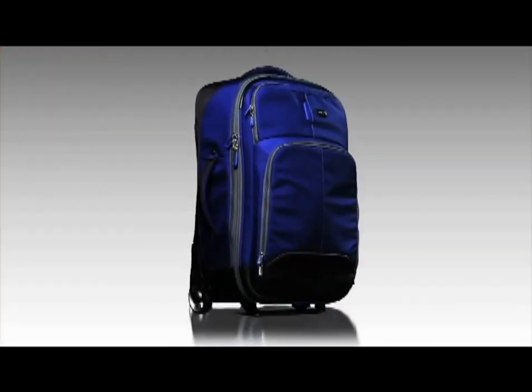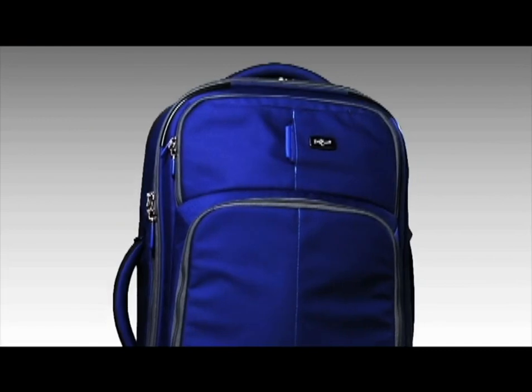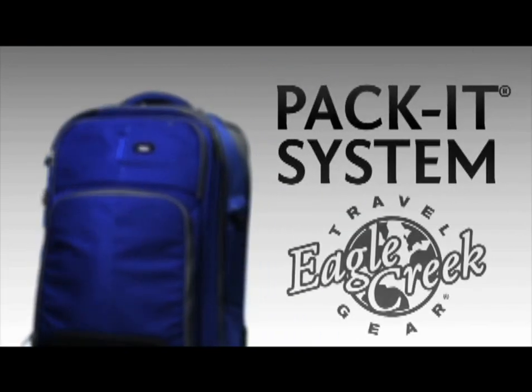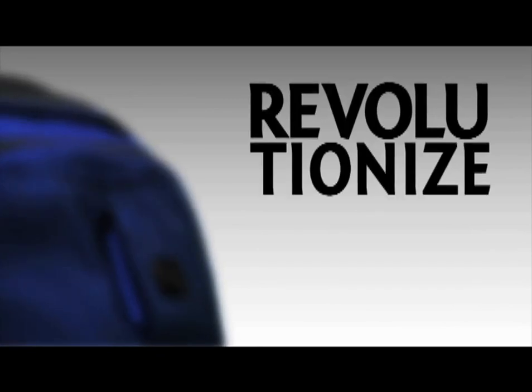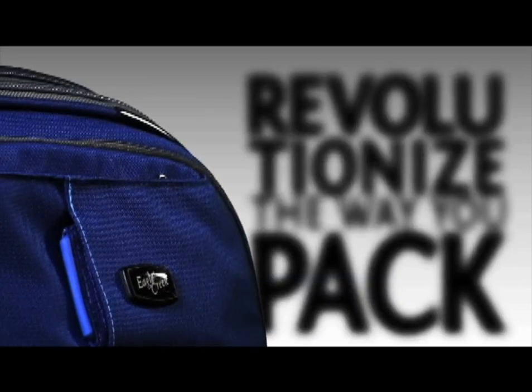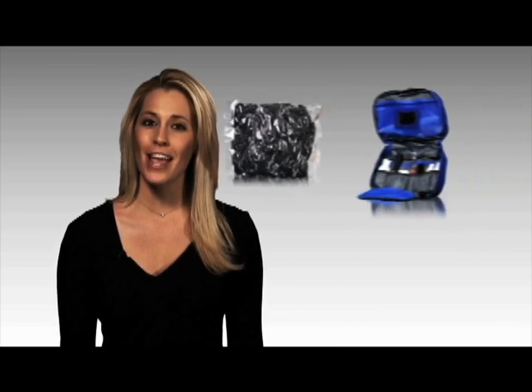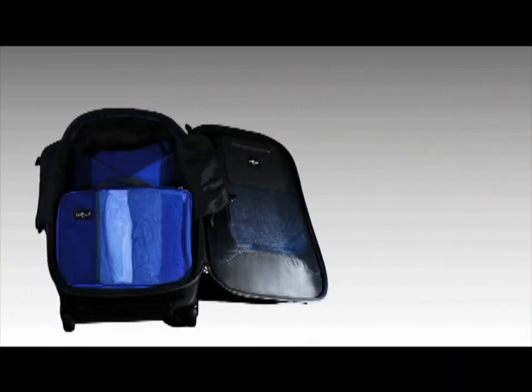Pack it — the system that helps you pack more in less space, minimizes wrinkles, and organizes and separates everything in your bag. The Eagle Creek Pack-it system is made up of various sizes of folders, cubes, sacks, compression sacks, and toiletry kits. They all fit together inside a travel bag like a jigsaw puzzle.